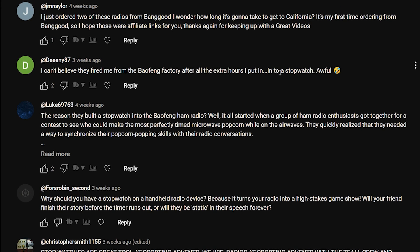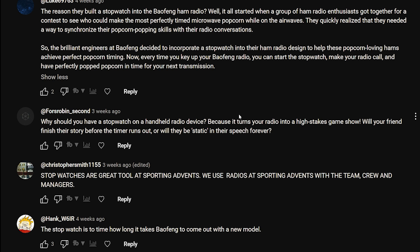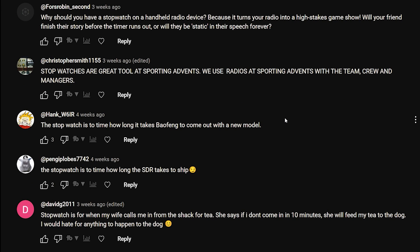JM Naylor: 'I just ordered two of these radios from Banggood.' Dean87: 'I can't believe they fired me from the Baofeng factory after all the extra hours I put in into a stopwatch.' Luke: 'The reason they built a stopwatch into the Baofeng ham radio - it all started when a group of ham radio enthusiasts got together for a contest to see who could make the most perfectly timed microwave popcorn while on the airwaves.' Too long-winded, sorry mate.